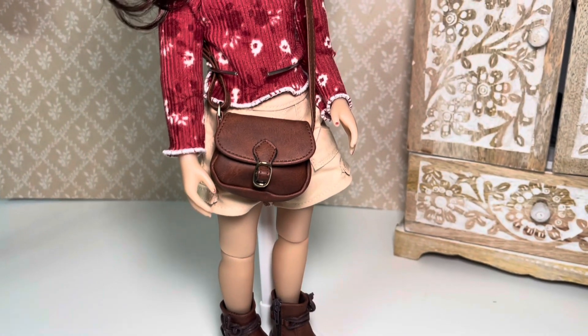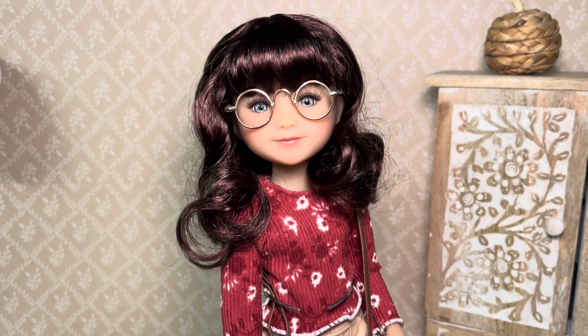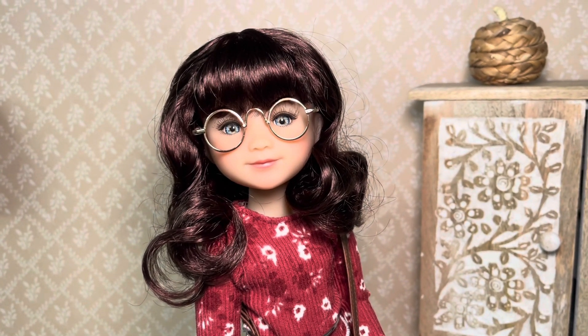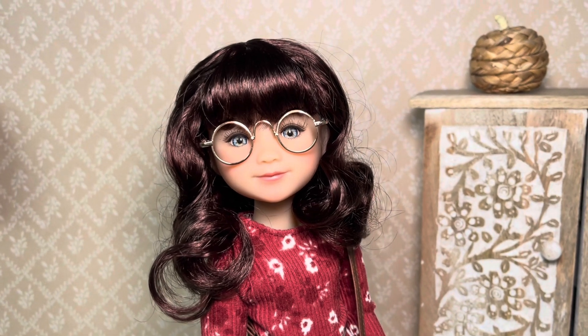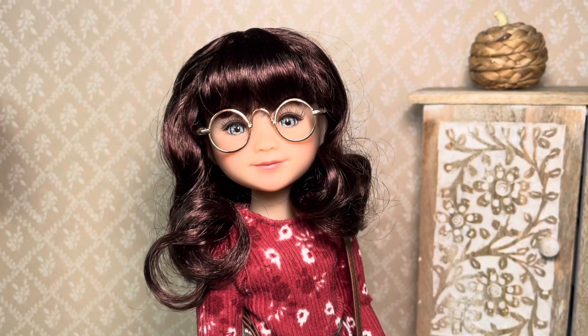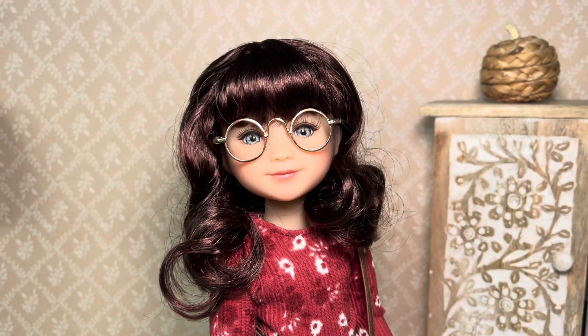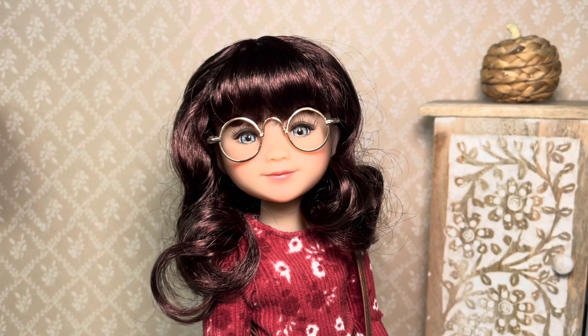This doll stand is from Amazon, if you wanted to know. But I just feel like, guys, she looks so cute. I really love her like this, and I'm excited to just literally dress her up and make her a new character every single time I'm photographing her. I hope you guys enjoy her in her cute little outfit.